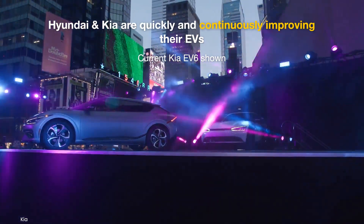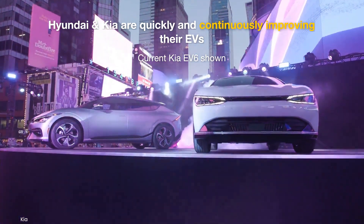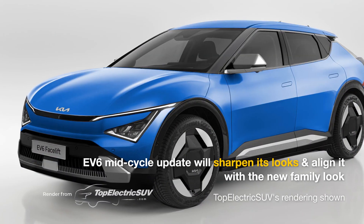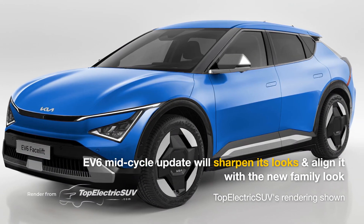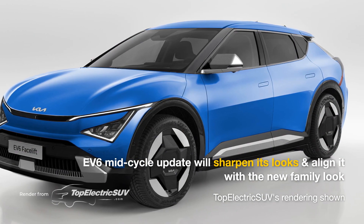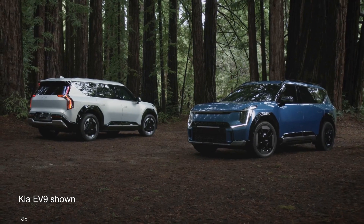Hyundai Motor Group is proactive with its EV launches, frequently updating models much ahead of their typical life cycle to stay ahead of the competition. For the EV6, the refresh is expected to bring additional sharpness and align it with the latest family look shared by the EV9 and the future EV3 and EV4 models.